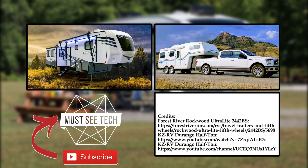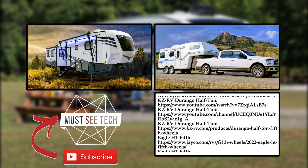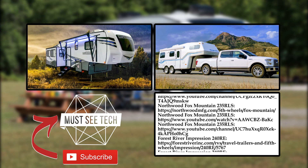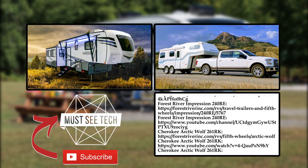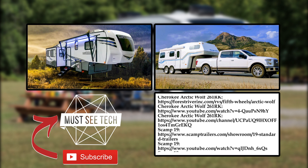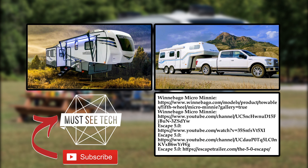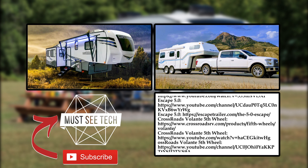To save even more, make sure to search for these trailers in the used category. Let's meet up in the comments below to discuss the lineup and mention those models that were missed. Subscribe, ring the bell and don't be stingy with a like. More content is waiting for you through the links on the screen. Thanks a bunch and see you soon!